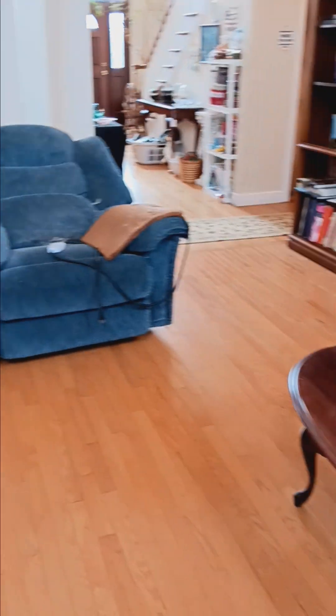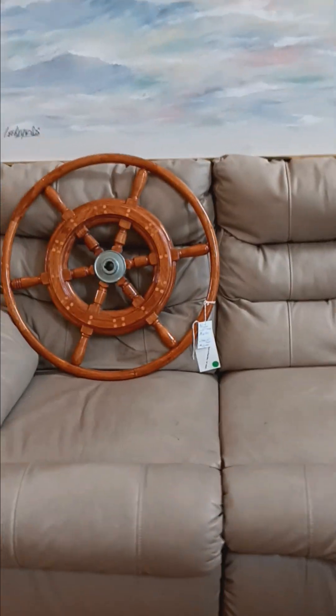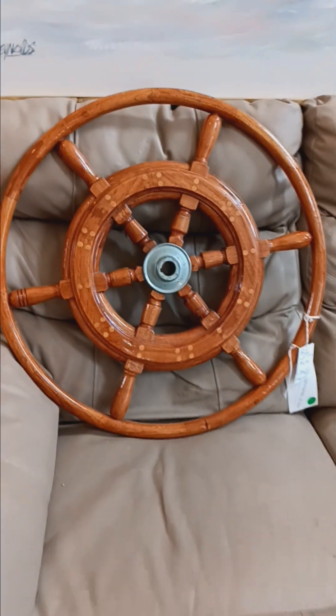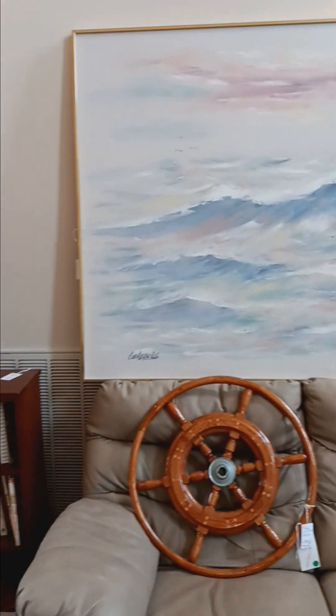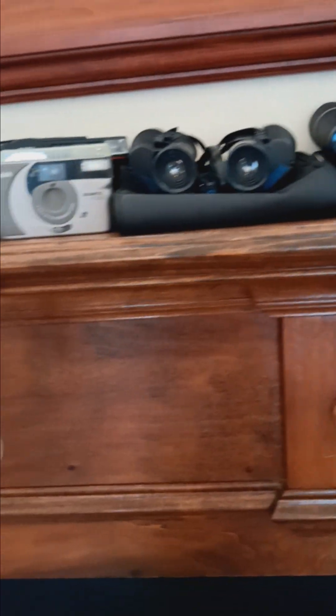We've got a couple of leather sofas here, a reclining chair, some Christmas items, and the love seat that matches it. And this is a teak yacht helm by Edson — pretty cool. Lots of books and a nice watercolor painting. We've got the Samsung TV and stand, some decor items, and a pretty nice camera collection here. So we've got the Nikon and the Kodak, a couple of binoculars, and some more Kodaks.